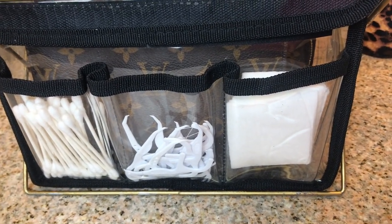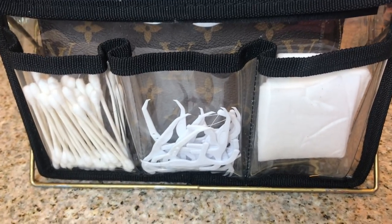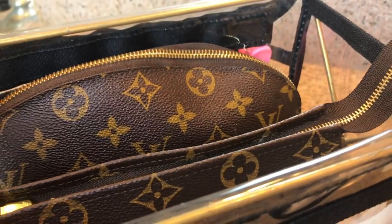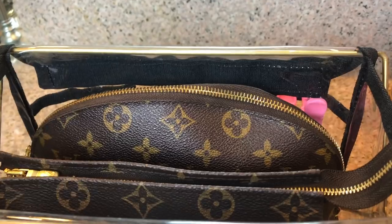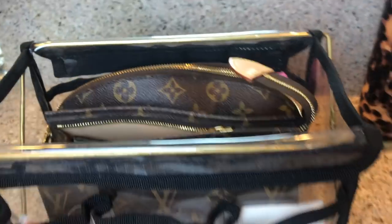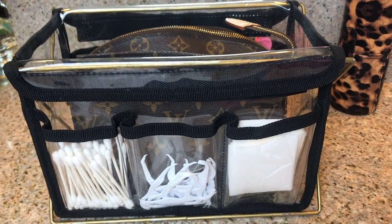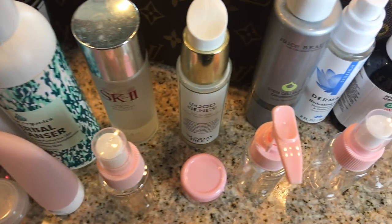On this side, this is like the community area — my whole family uses this. I have cotton squares to do toner, I have floss sticks, and then some Q-tips, so everybody just comes in the bathroom and uses my stuff. Inside here I have my two bags, and then I have another little bag that goes in here which I'll show you in a bit. It just looks like this on top of my counter. I like to keep it open so everything is sitting on top, accessible.